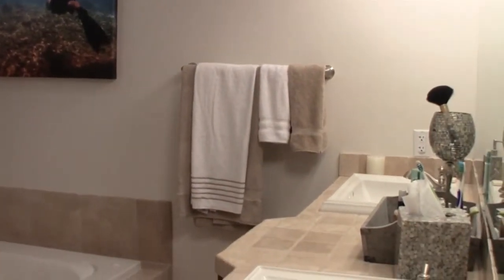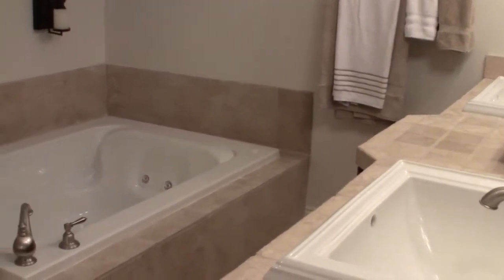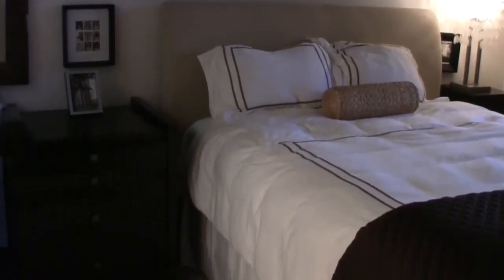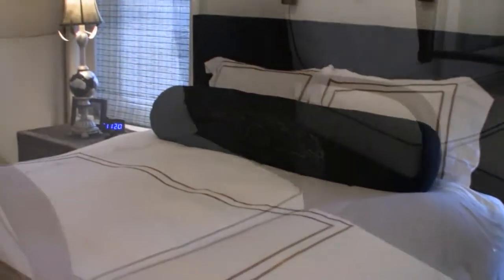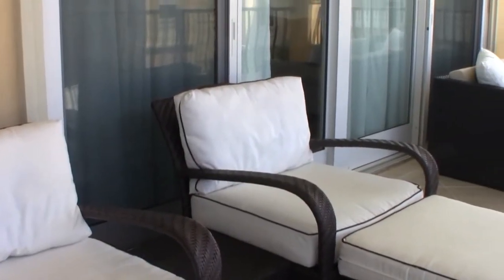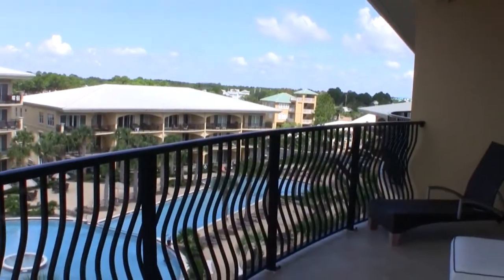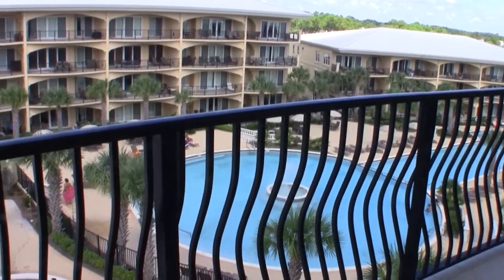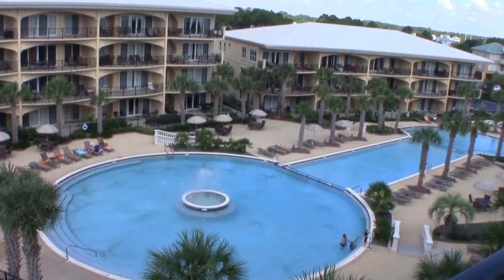The master bedroom is gorgeous and is attached to a nice roomy master bath. The other guest bedrooms also have their own bathrooms, which makes this very appealing. My favorite part about this unit, though, is actually the balcony. It's one of the widest and roomiest balconies here on 30A, and it overlooks an absolute gorgeous resort-style pool — over 8,000 square feet of pool across three levels with a fountain and a hot tub. You've got to check out this view. If you want to see this unit, we'd love to show it to you, and you can get it for just under $635,000.